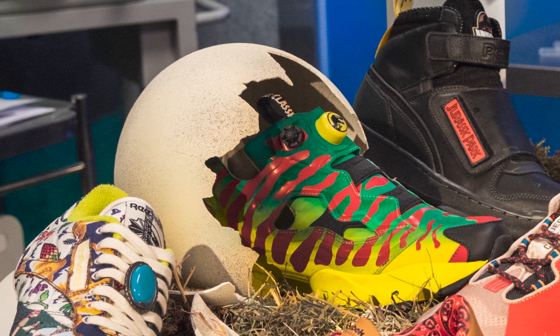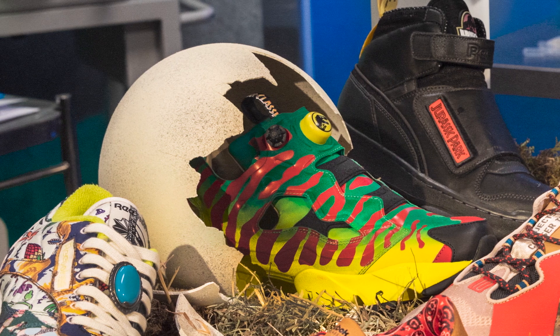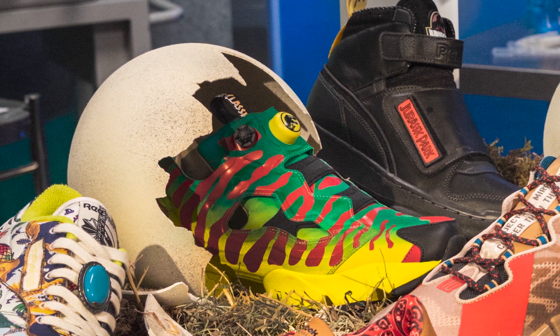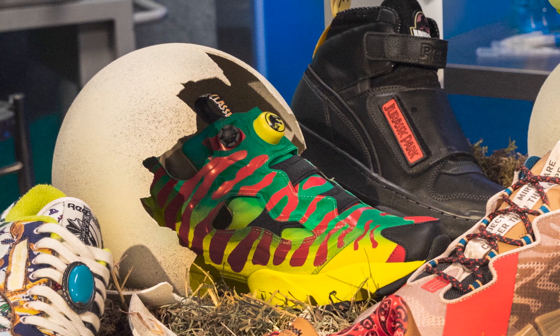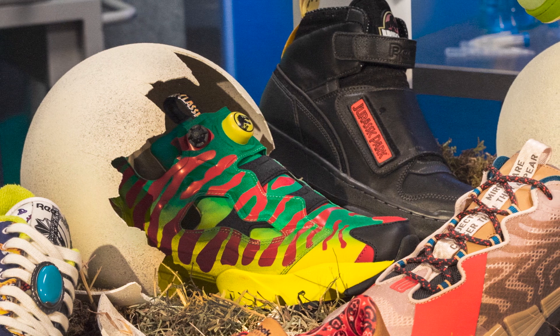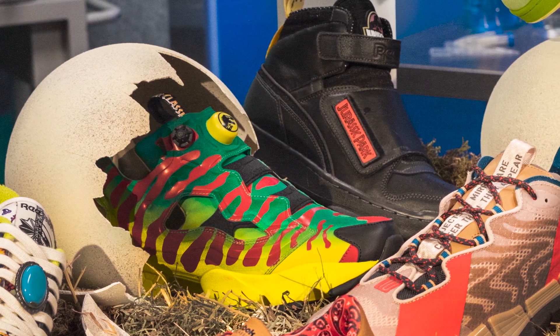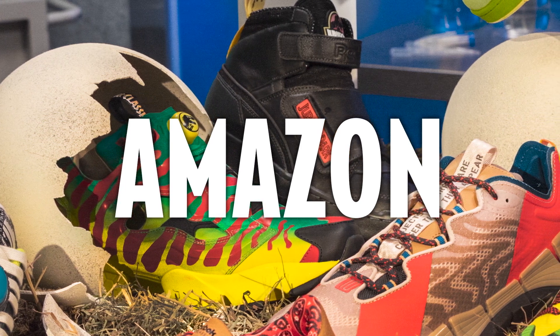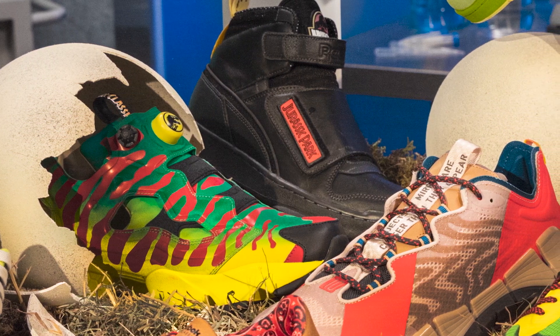We've certainly had Jurassic footwear in the past, and there's a small handful of Jurassic shoes you can grab on websites like AliExpress, Etsy, and Wish — although those ones are in a bit of a gray area legally. But now Reebok are bringing Jurassic-themed footwear directly to your nearest retailer.